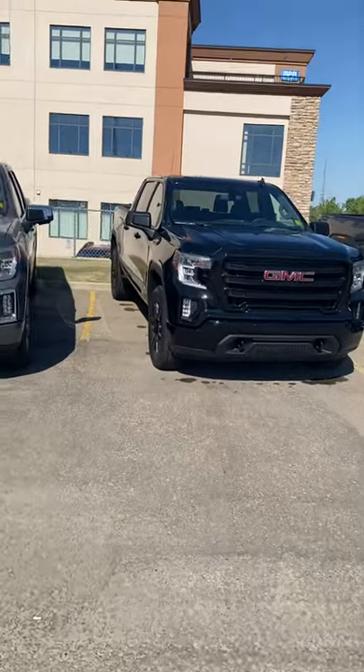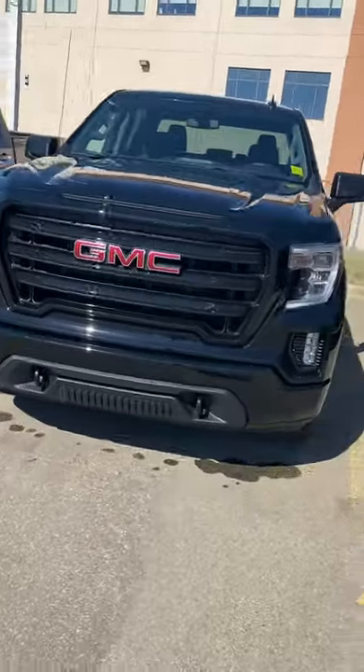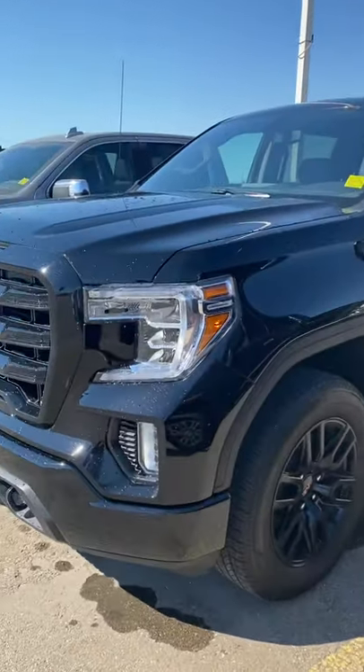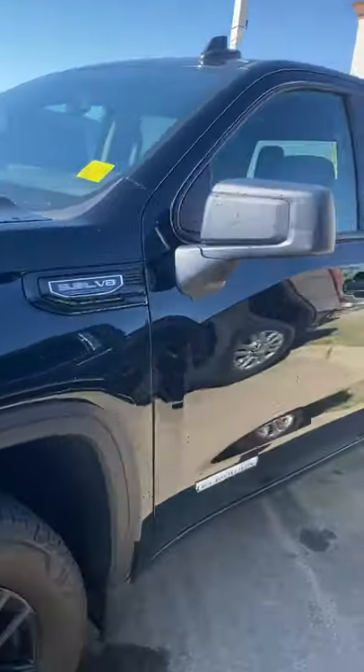Hi, my name is Jazz. I'm with Capital GMC and today I'm here to show you this awesome GMC Sierra Elevation. Tons to talk about on it. It's becoming a very, very rare vehicle. Right off the hop, you're going to notice it's an Elevation because we got color match bumpers all the way around, giving it that very sporty look.